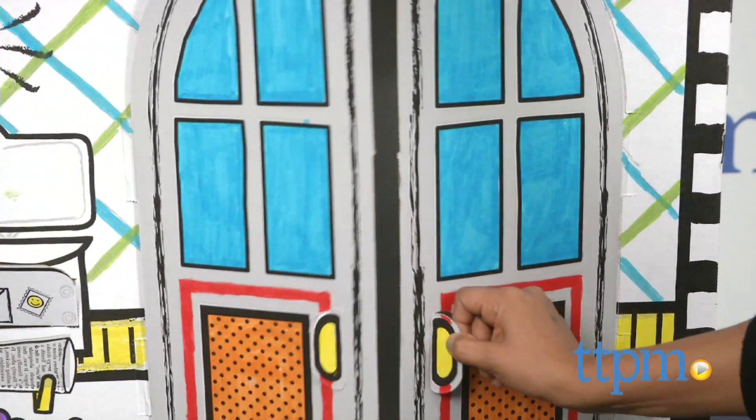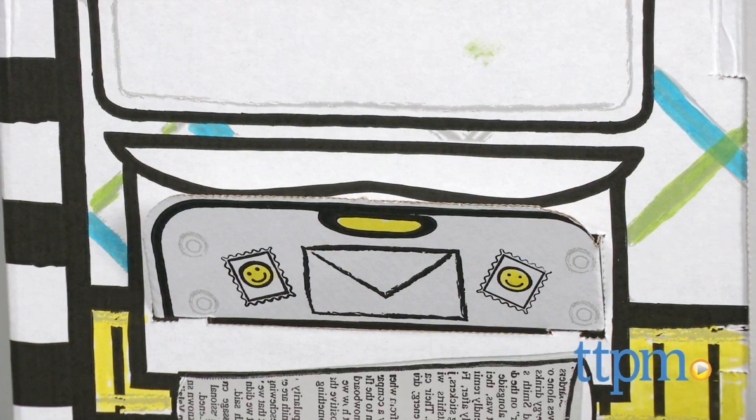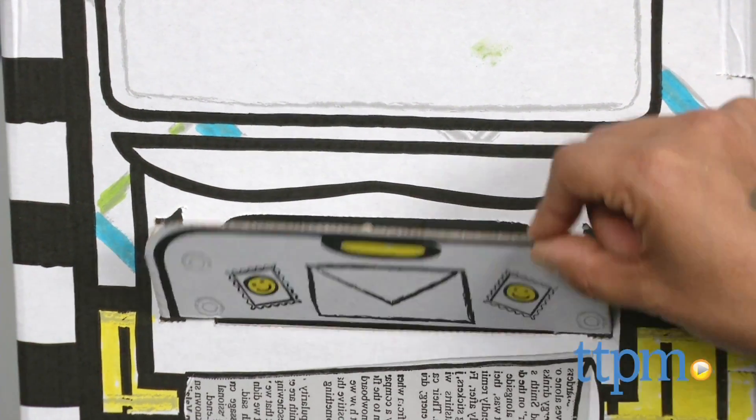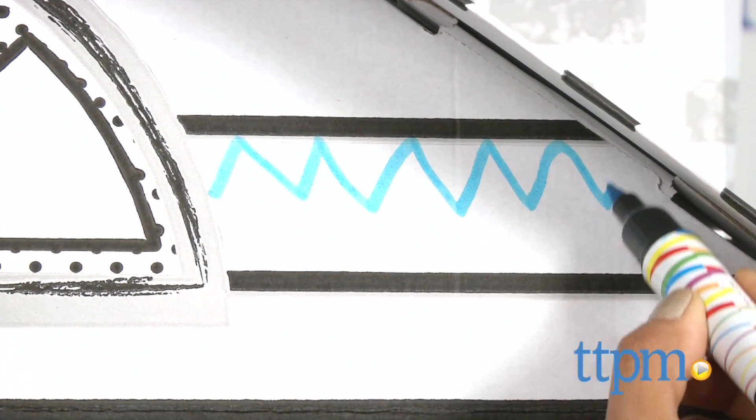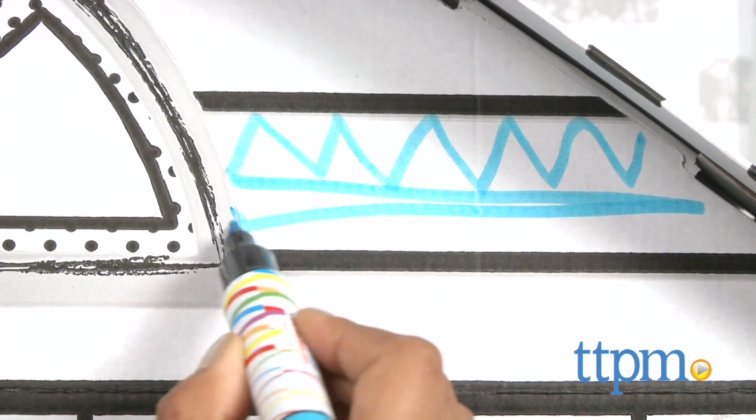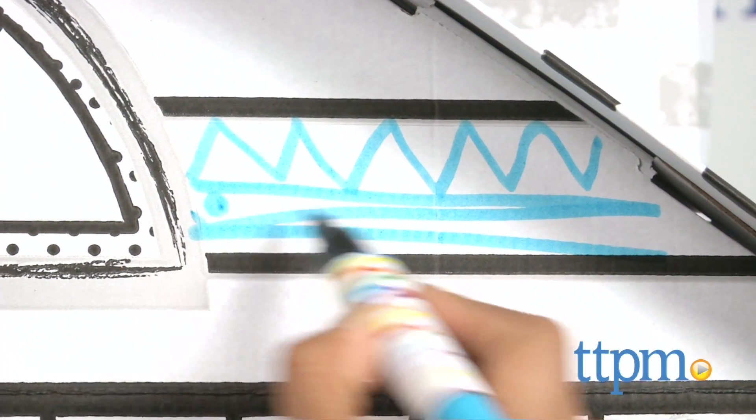The doors to the house open, a mail slot is functional, and even the windows open to let in some fresh air. This is a great house to get your little toddler painting. There are no rules, so polka dots, stripes, or scribble scrabble are all worthy designs.